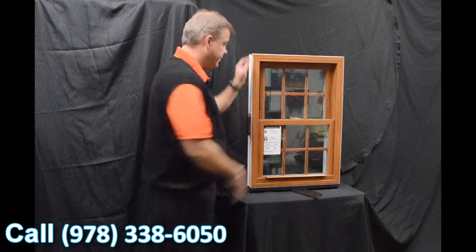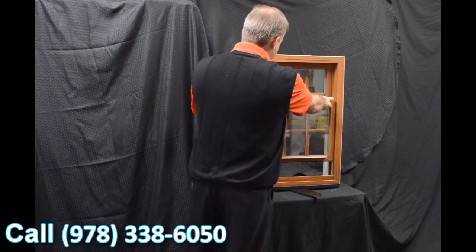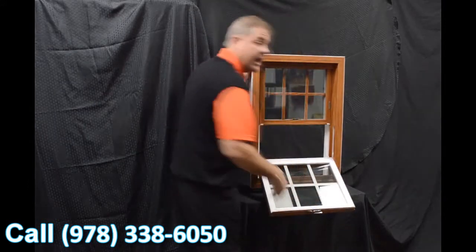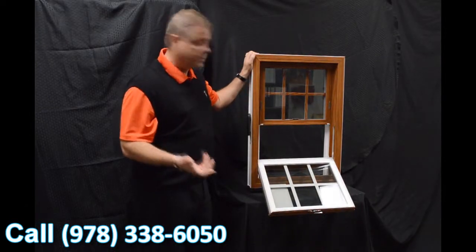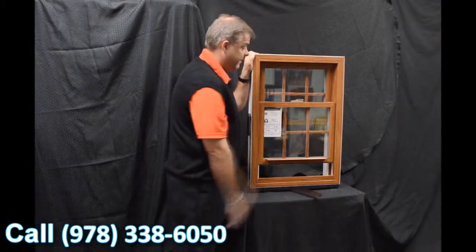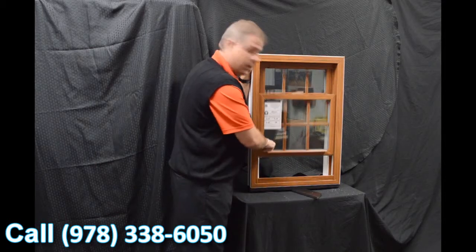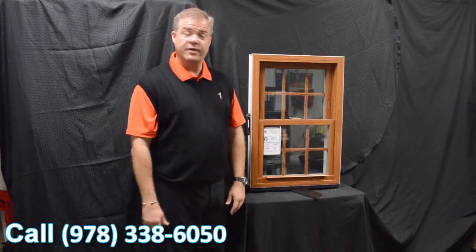Next, we feature the Serta constant force balance system. The great thing about this is when the sash is engaged, it really is fingertip operation — raising and lowering the sash with ease.